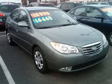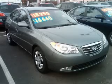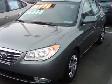We are proud to present this excellent new 2010 Hyundai Elantra. This Elantra has a four-cylinder engine and an automatic transmission.